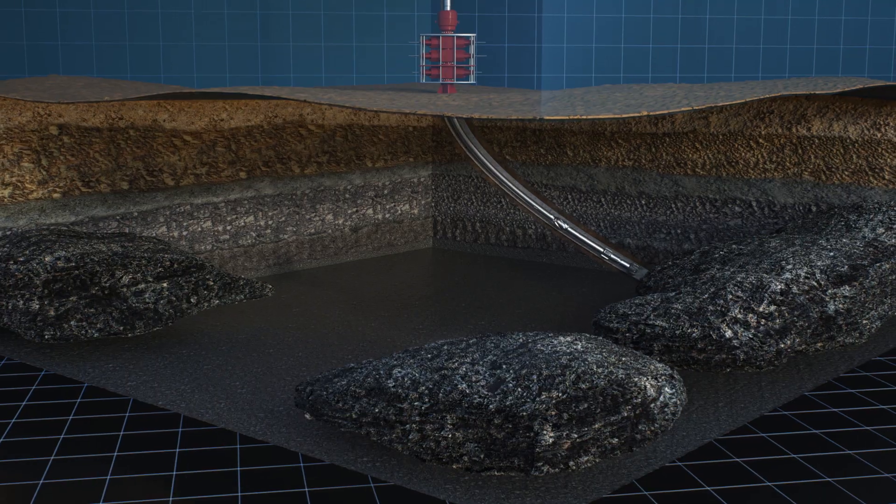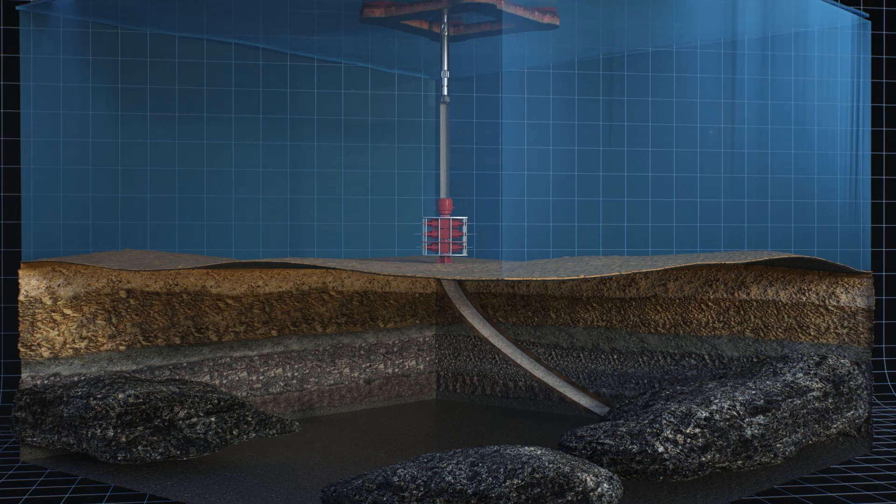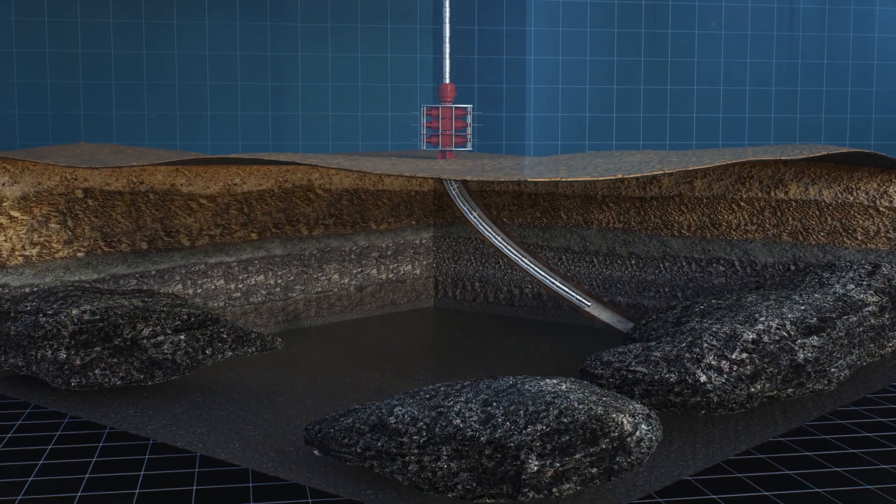When drilling operations have been concluded, well completion is started. Scherler-Bleckmann is a leading provider of equipment for this process step as well.